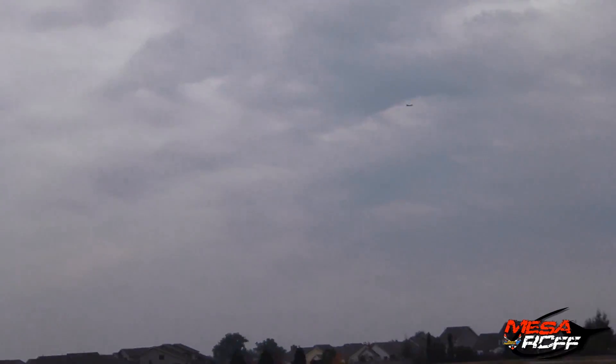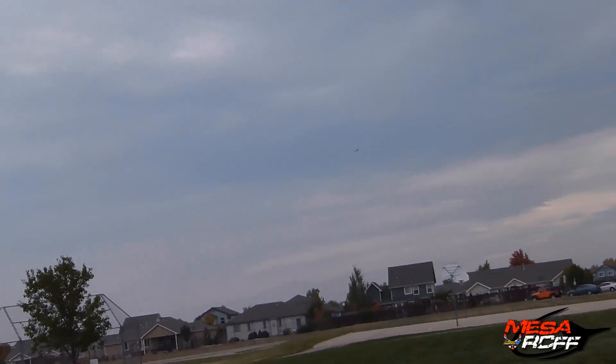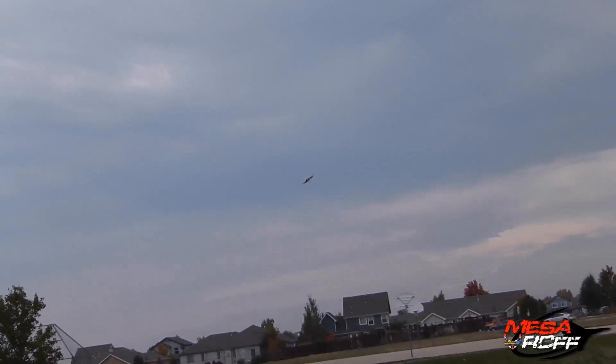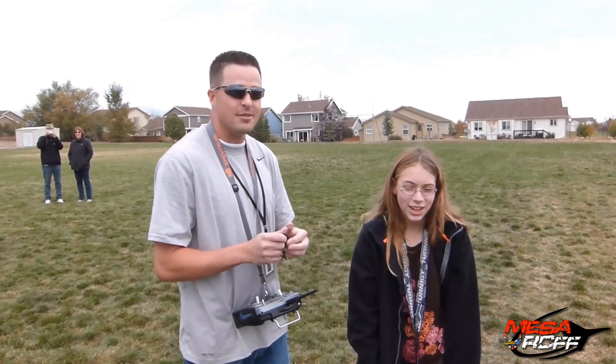I know, huh? Whoa! Whoa! Dude, what did you do? That was a good landing. Alright, those will get it — come here, whoa! Alright, well, what did you think? That was fun-ish. Yeah? What did you learn from your flight? How to actually fly. I think you were a little touchy with the sticks, but other than that it was good. You did good.